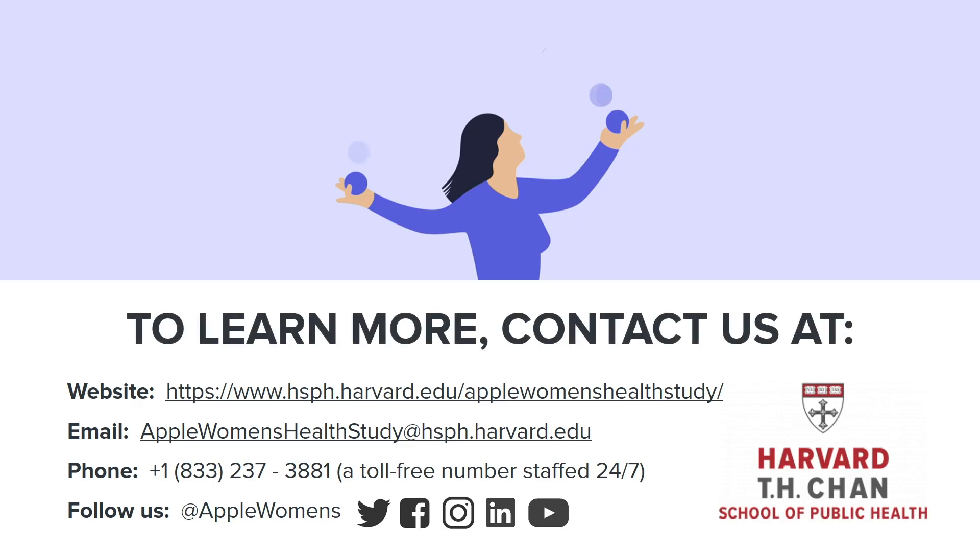To enroll in our online study and contribute to discovery in women's health, please visit our study website, email us, or call us. We look forward to hearing from you.